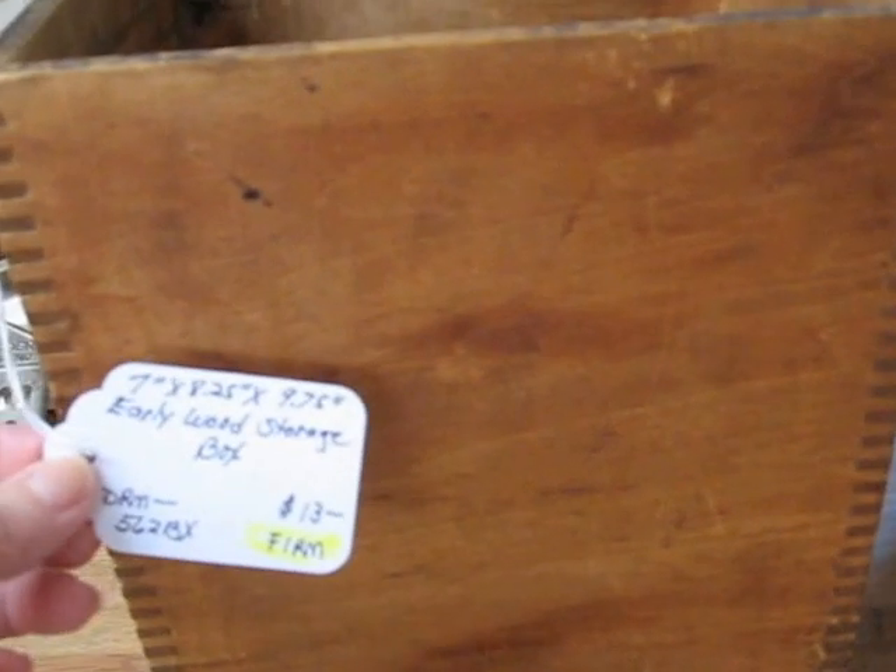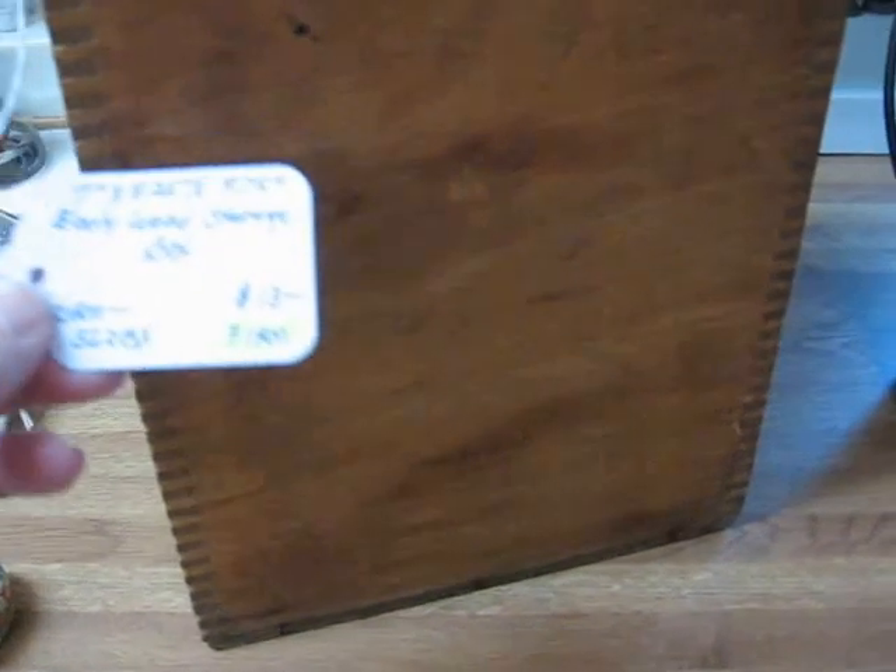Let me get this one out of the way so you can see this one better. This is kind of a deep box. The dimensions are 7 by 8 and a quarter by 9 and three-quarters. It also has the nice box jointing on the side. It's just a plain box with no print, but also just a nice piece that can be used — you can invert it like this and use it for some storage purpose. But this one will be going into the shop for $13.